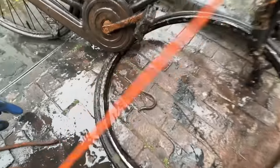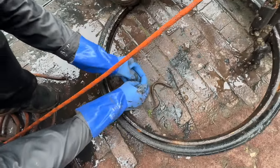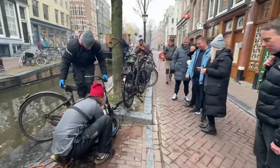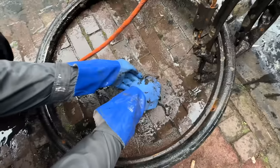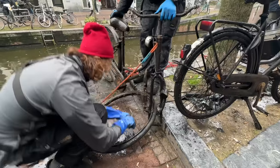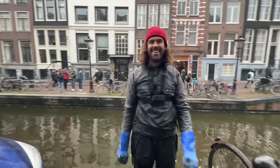Look at the eel! Let's try and pick him up before he bites me. He's slippery — he just went straight through. She's a beauty, this one. I got him! Whoa. There we go. That was cool.